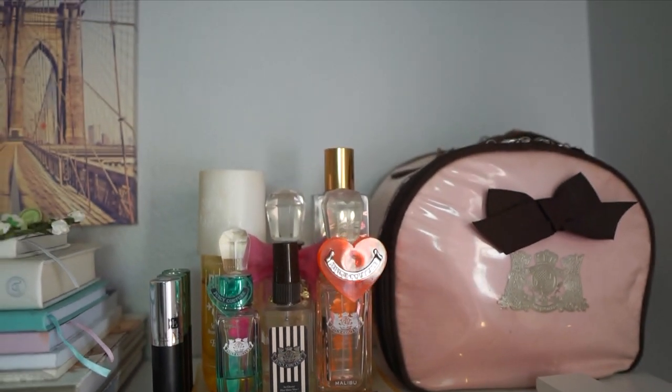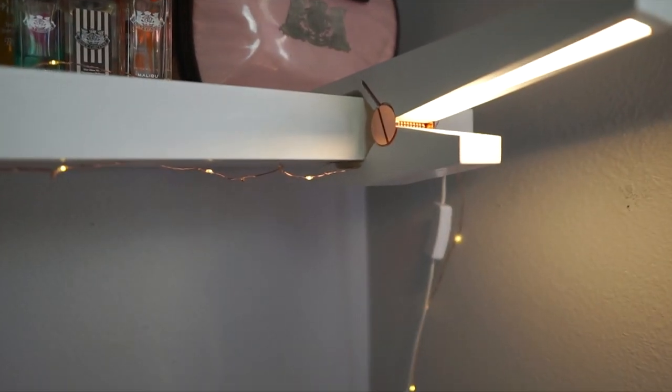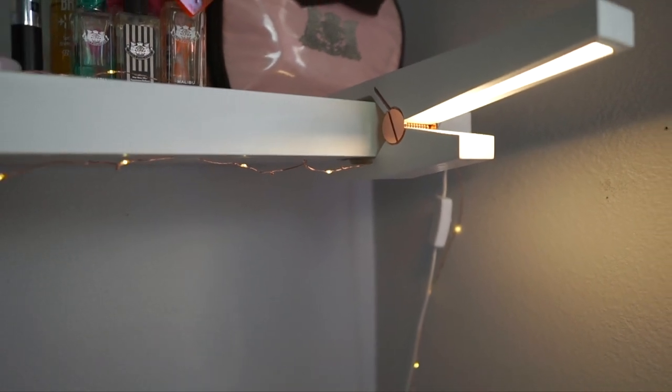Right beneath that is a clip lamp which I purchased from Target a couple of years ago, and then right in the middle is a painting from Five Below of the Brooklyn Bridge.